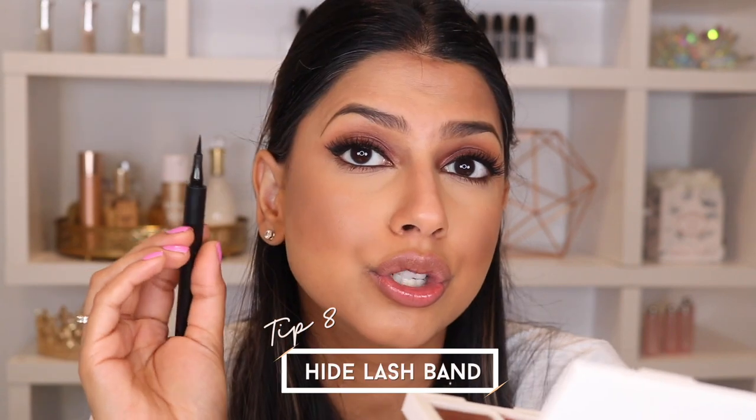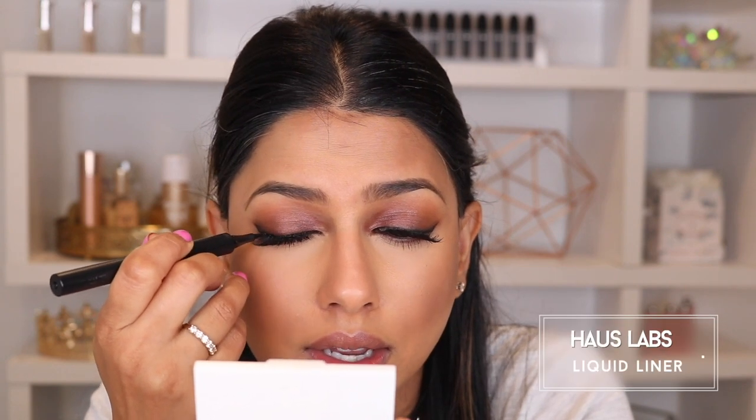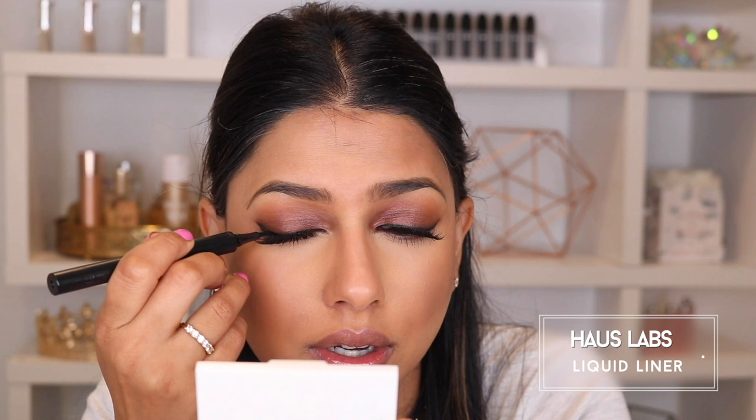This is another one of my favorite most-used tips: to cover the lash band. All you're going to do is take your liquid liner and go right on top of that lash band, concealing and covering any of that visible band — just like that.